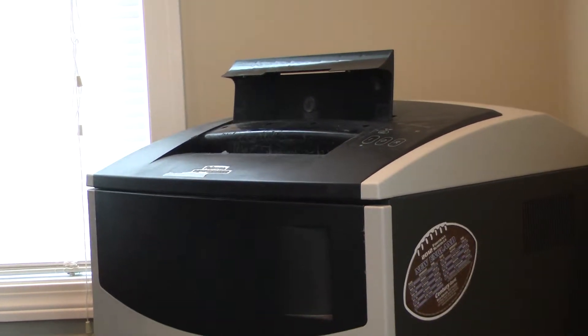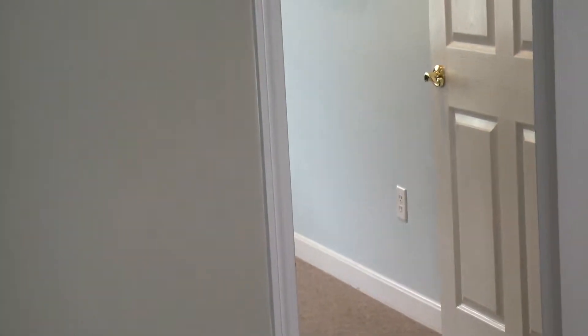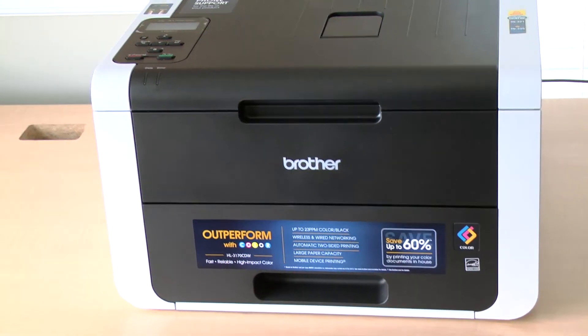So you have things like electricity, air conditioning, people, you have the toner, you have the printer — all of these things that go into the cost of producing and maintaining that paper.